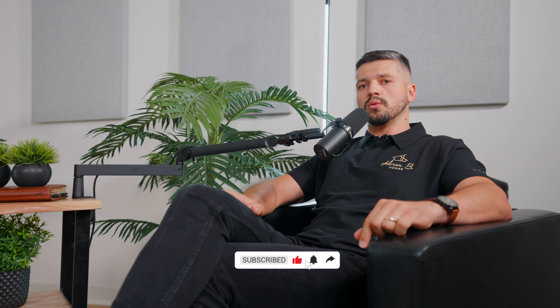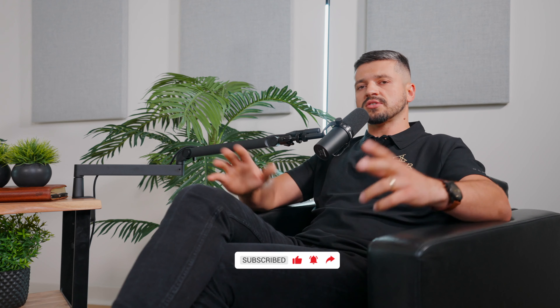If you guys have any other questions about our construction of homes or construction in general, please reach out to us, drop a comment below, and subscribe to our channel. We're going to be posting regularly and producing new content, answering questions that you guys have. The home building industry is a big industry with many different variables depending on city, state, or county, but we will answer as much as we can and make sure it's factual information for you. Thank you so much for watching, God bless, subscribe, and we'll see you guys next time.